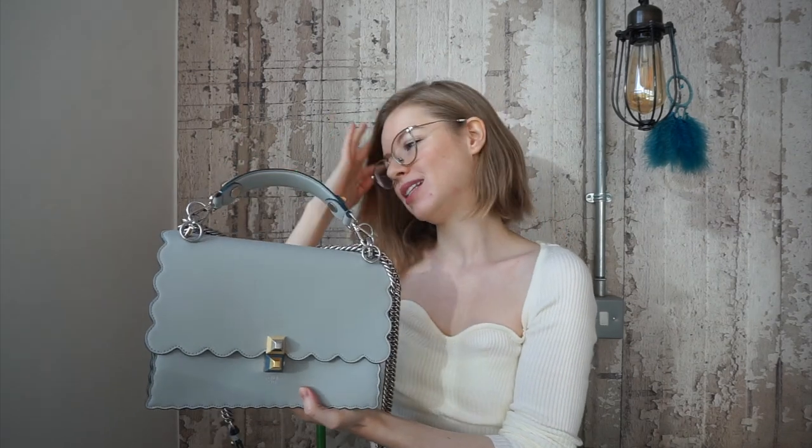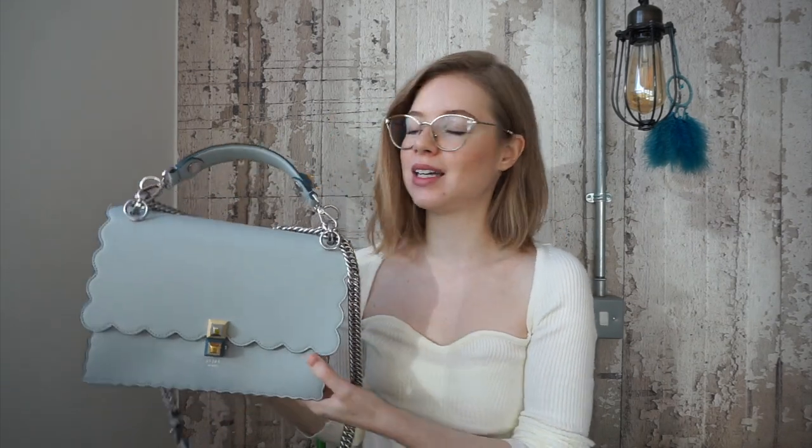This is the Fendi Kan I bag. It's a boxy shaped sling pack that has scalloped edging, as you can see.